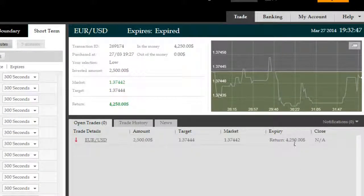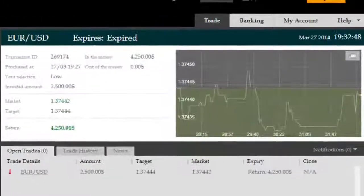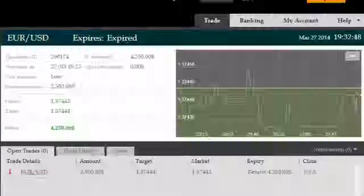So we've expired in the money now with $4,250 gross return, with a net profit of $1,750 on an investment of $2,500. Thank you.